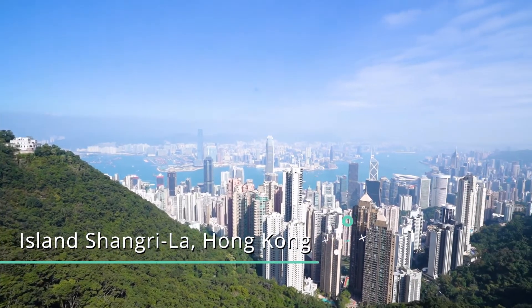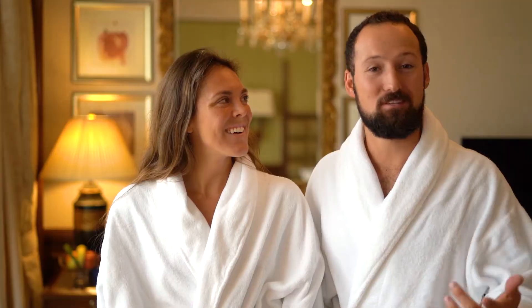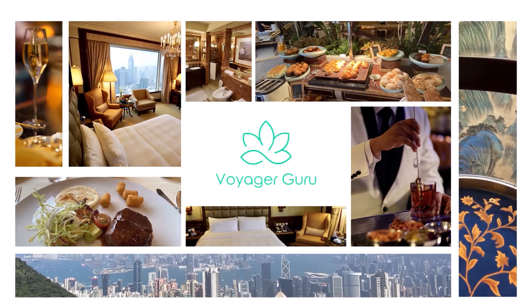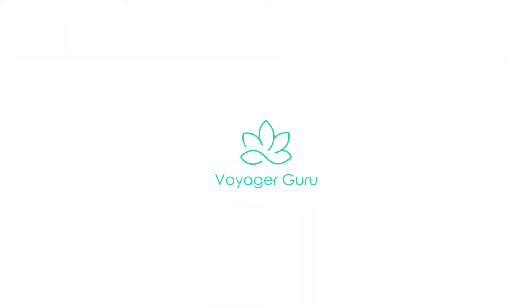Today we are here at the Island Shangri-La in Hong Kong. We are super excited to tell you all about our stay, so let's jump right in. Hey, welcome back to the channel. If you're new here, I'm Max. I'm Maren. And we're Voyager Guru.